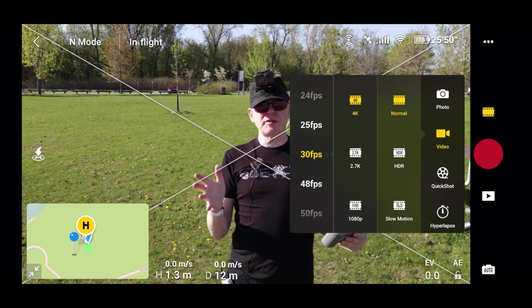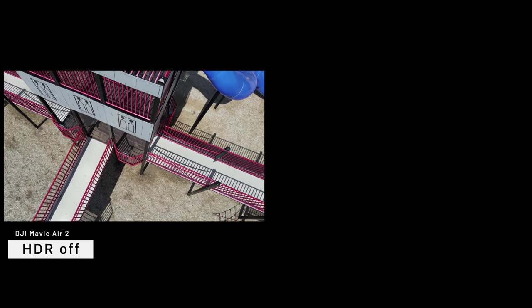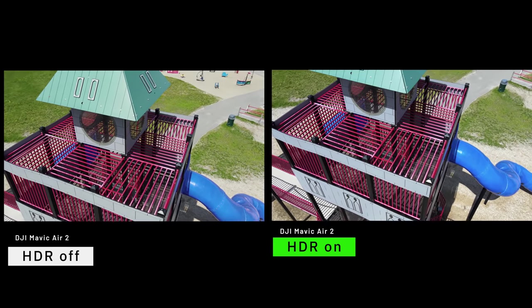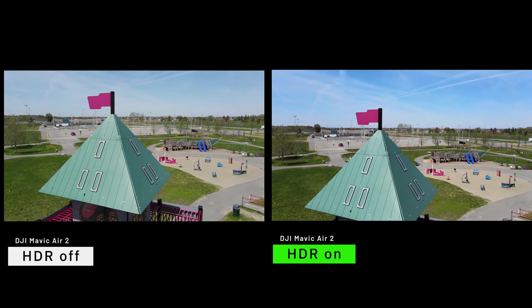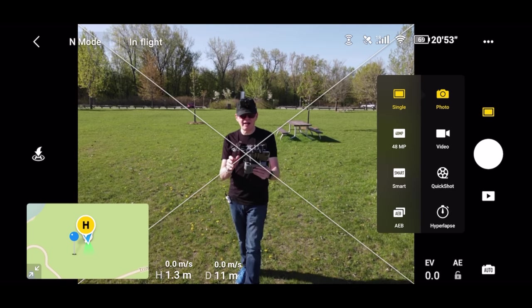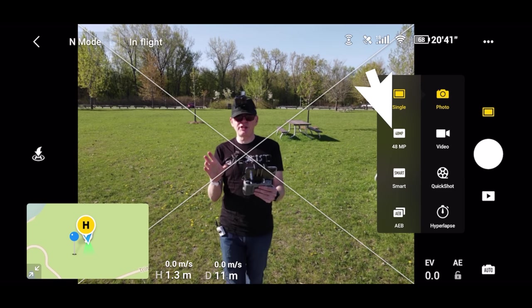In the next column over it shows Normal, HDR, and Slow Motion modes. I've already taken two video segments — one in Normal mode and one in HDR — so you can watch and see the difference. In HDR mode the colors pop a bit more, and you can see more detail in the shadows and sky. In photo mode, your options are Single 48 megapixels, Smart, and AEB. Single is one shot at 12 megapixels; 48 megapixel mode gives you super high definition great for large prints.